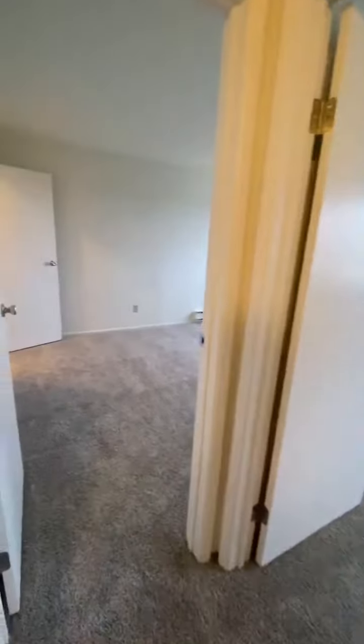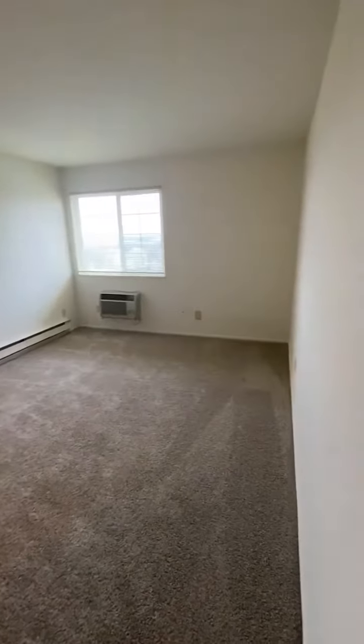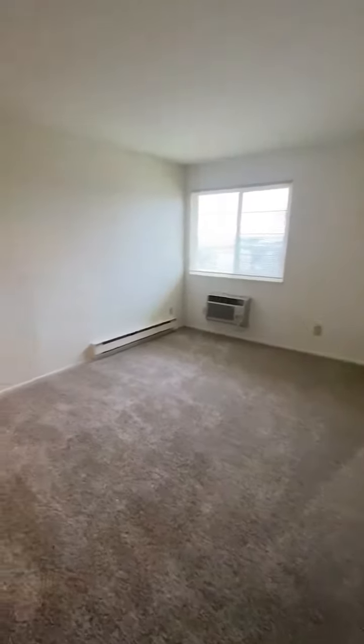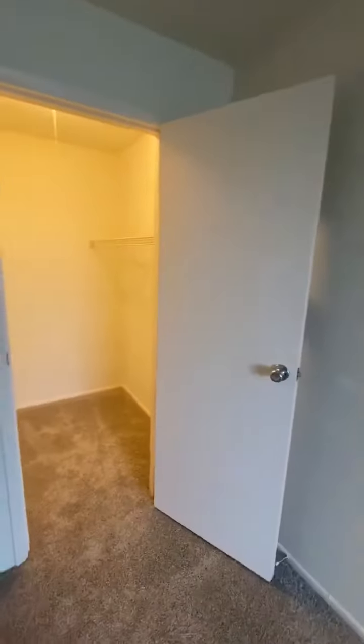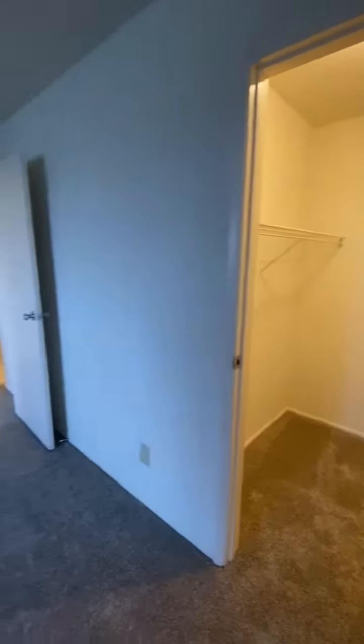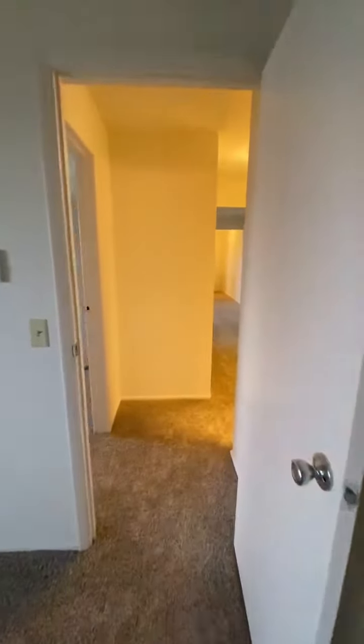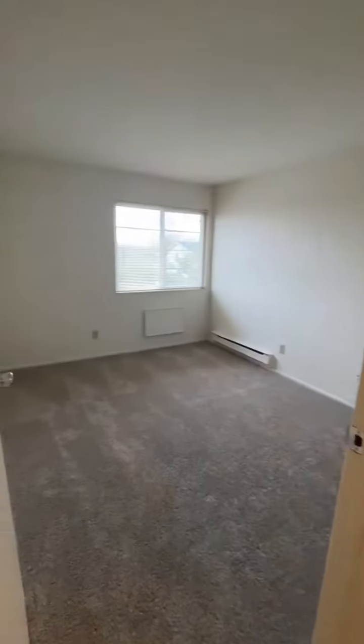Next up we have our master bedroom. The spacious master bedroom also features a large walk-in closet. And lastly, we have our second bedroom.